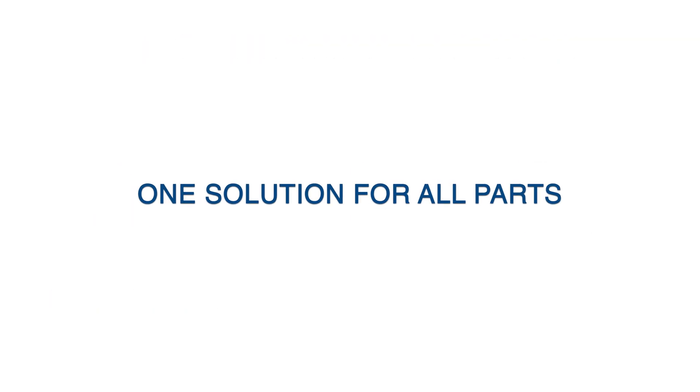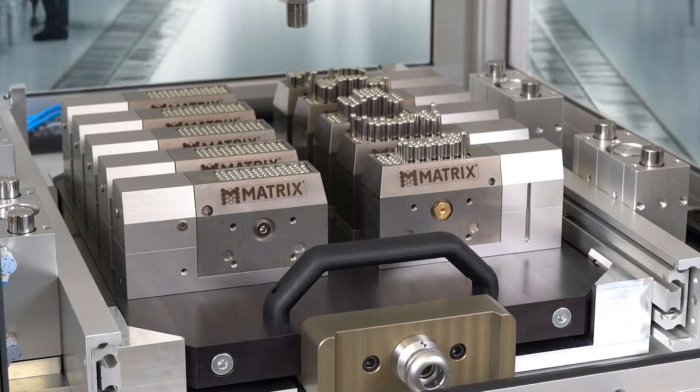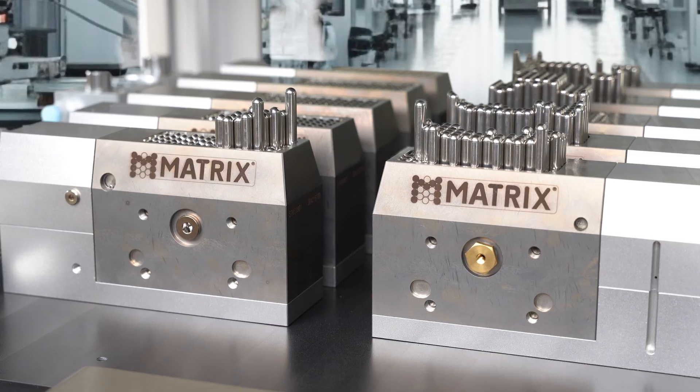The FlexStation shapes itself automatically — instantly. No custom fixtures, no setup. Just load the CAD and transform your entire workflow.